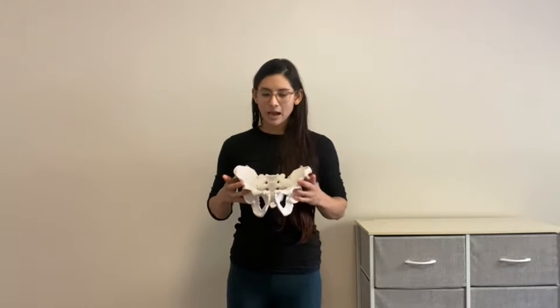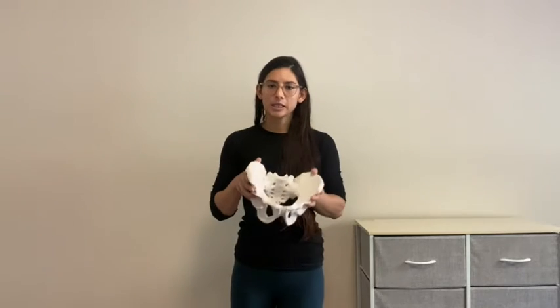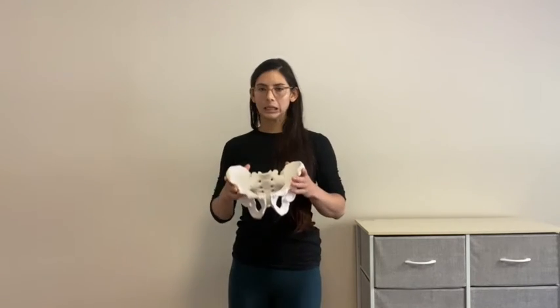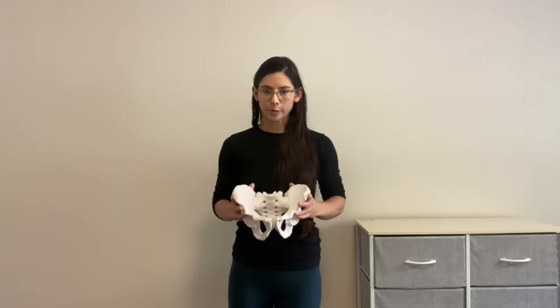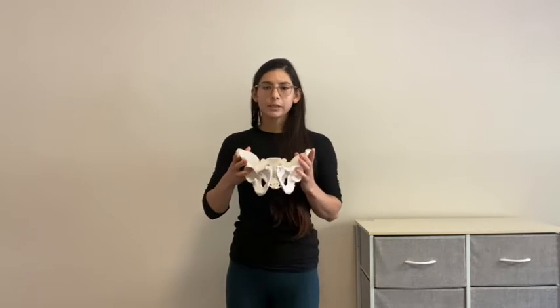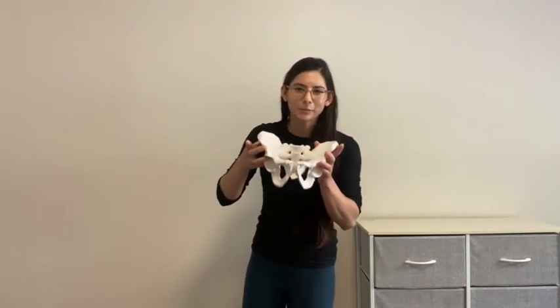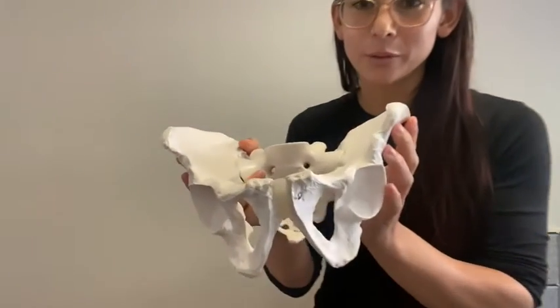The next thing I want to go over is finding a neutral pelvis. We talk about all this pelvis anatomy — why is it important to find a neutral pelvis? Because that's how the muscles are going to function most optimally. Having good posture, believe it or not, helps your pelvic floor. The next bony landmark to find is your ASIS, or anterior superior iliac spine.